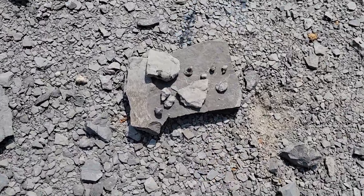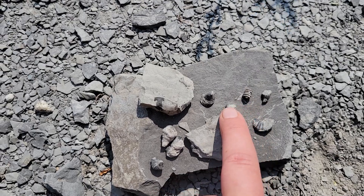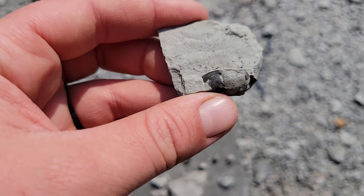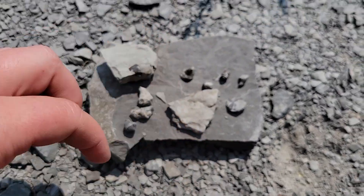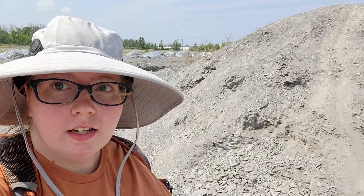Oh wow, we got another little trilobite bit. Some crinoids. Horn coral. We got like a trilobite eye — awesome. More horn corals. Another trilobite bit there. Very nice.